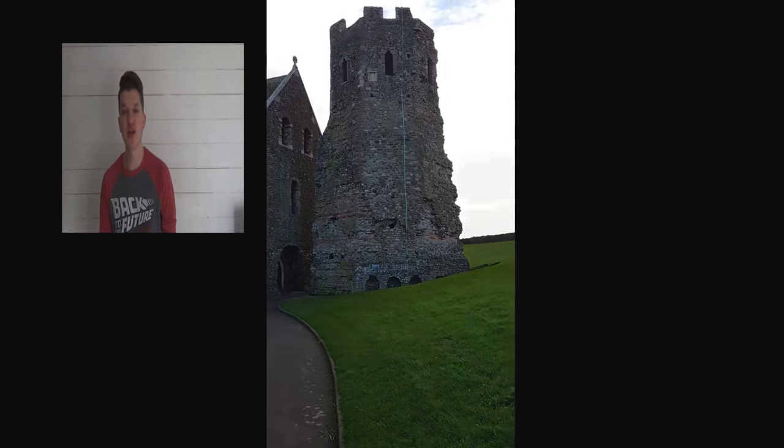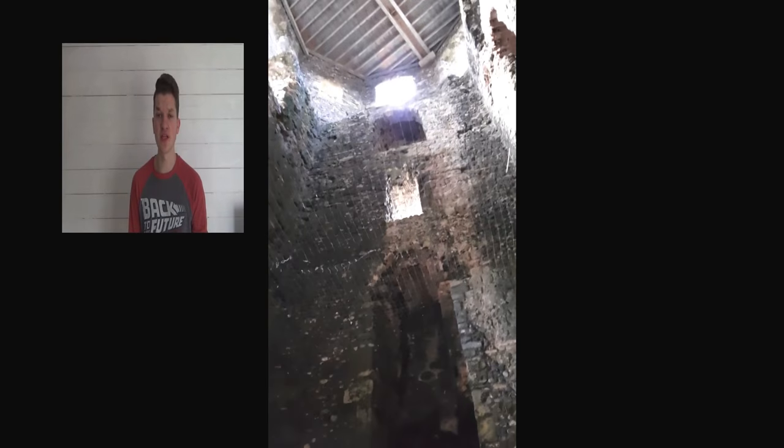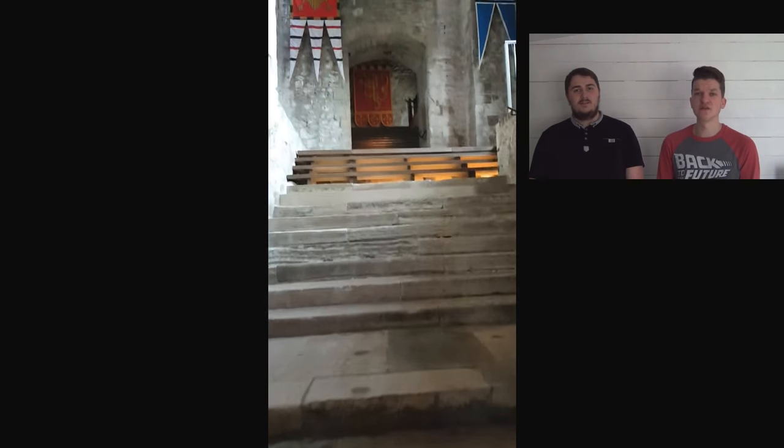One of the most historically significant sites is Dover Castle. Dover has been a fortress for hundreds of years, dating back to 43 AD — after the Romans invaded, they built a lighthouse which is one of the best preserved in Europe. One man who knew the strategic importance of Dover was William the Conqueror. Immediately after his victory at Hastings he erected a castle here. But this formidable structure is thanks to King Henry II, who in the late 12th century remodelled the castle and its towers as a palace to entertain guests and be the first line of defence for England.